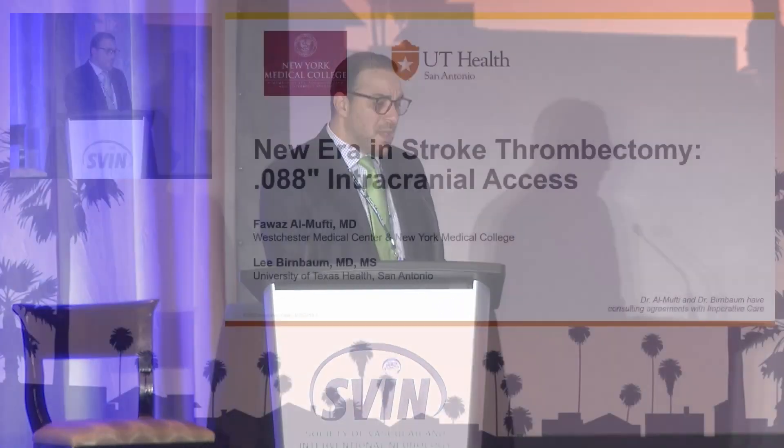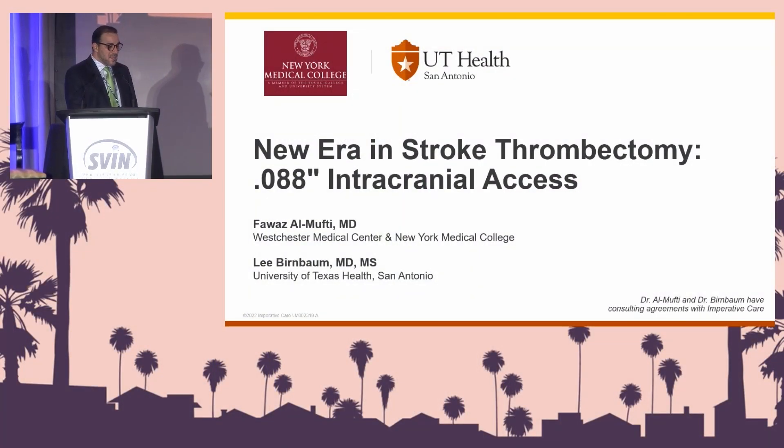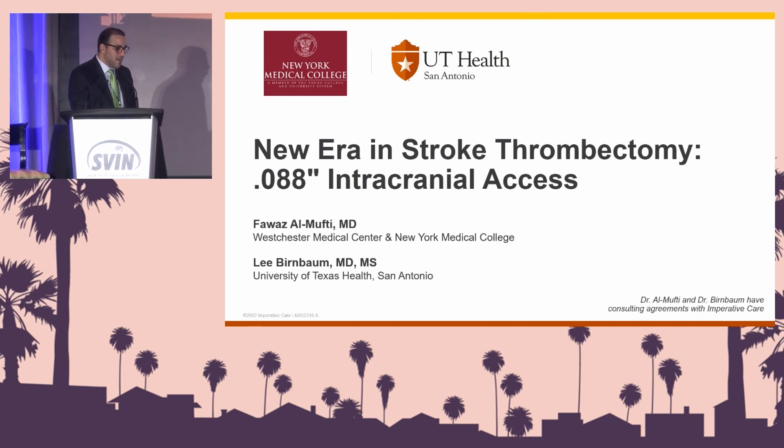We're going to talk today about a new era in stroke thrombectomy using an 088 intracranial access. I'm Fawazil Mufti, and I'm here with Dr. Lee Birnbaum from the University of Texas, San Antonio.